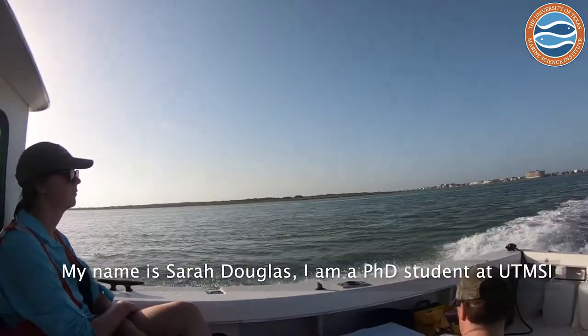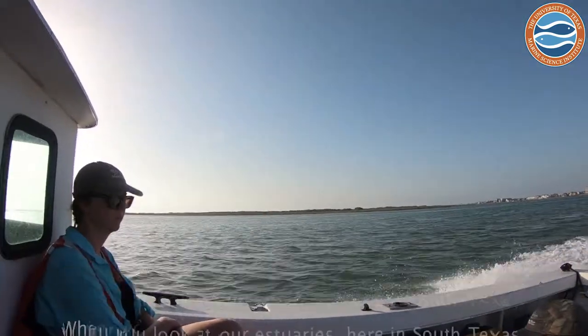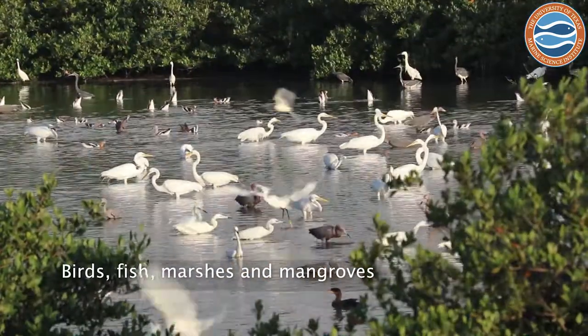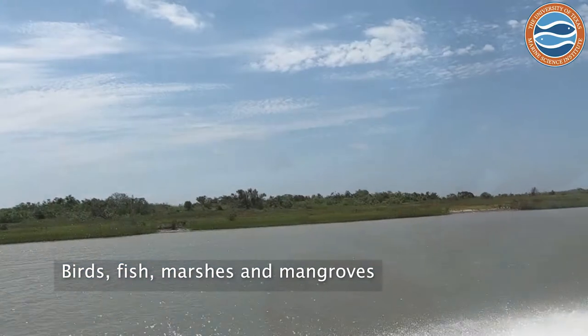My name is Sarah Douglas and I'm a PhD student here at UTMSI. When you look at our estuaries here in South Texas, there's a lot you can see — birds and fish, marshes and mangroves.